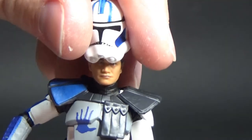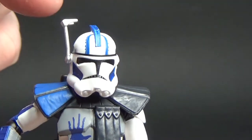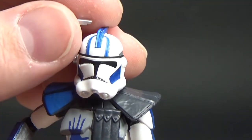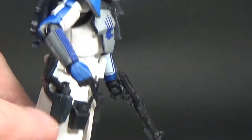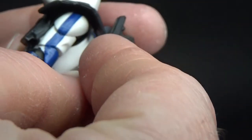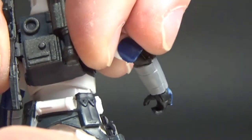The helmet fits on nicely and looks good. The range finder does move. Articulation is great on these figures. There is a holster and a slot in the backpack, so you can peg the blaster in there — it has a little pin on the side. You can display it that way.